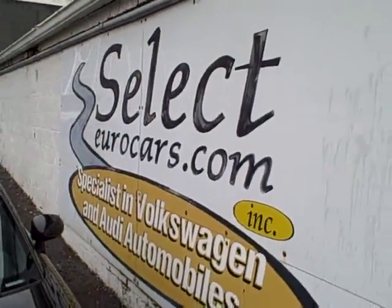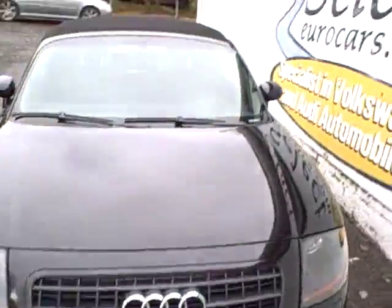We're open seven days a week. Please give us a call, email, instant message, or come and enjoy here at Select.